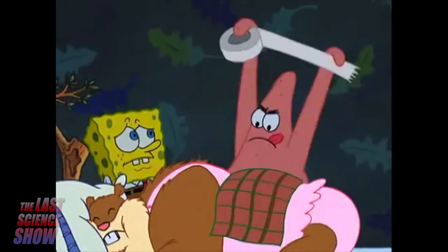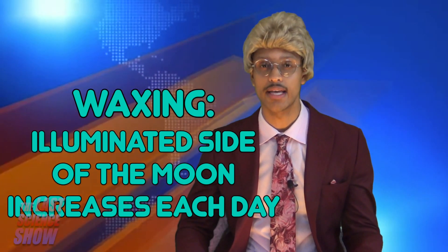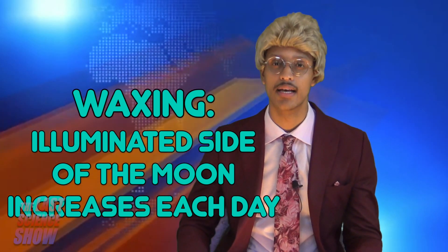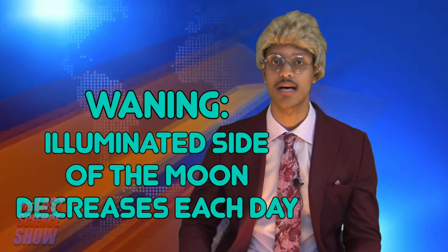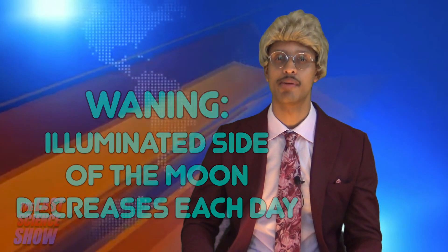Let's break down those terms waxing and waning. Waxing means the illuminated side of the Moon increases each day. After the new Moon, for the next two weeks, its phases are waxing. Halfway through its orbit is the full Moon. For the next two weeks, its phases are waning. This means the illuminated side of the Moon decreases each day. The phases of the Moon are caused by the changing amount of the illuminated side of the Moon that we see from Earth.